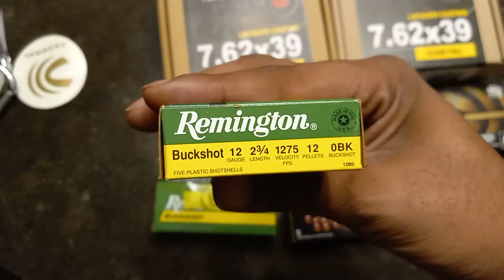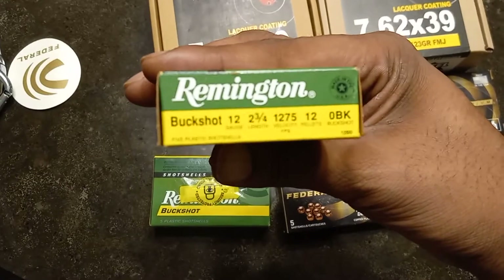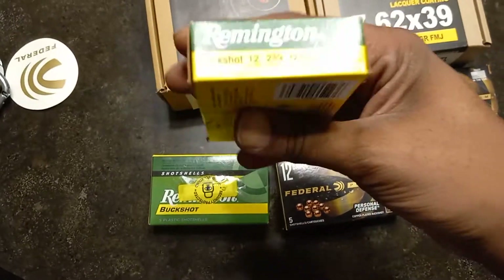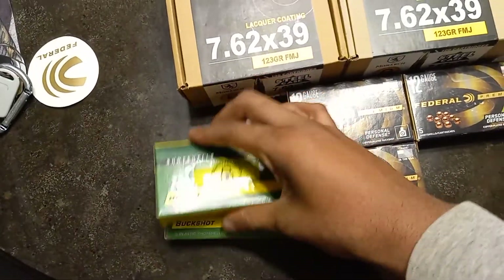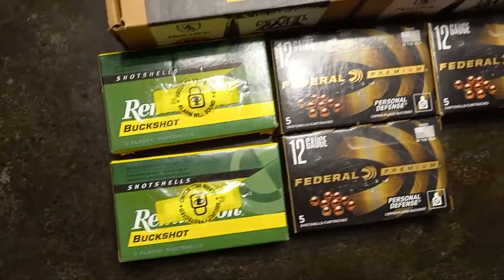This is going to give you 12 pellets instead of nine, so this should be very interesting and really nasty stuff. I want to do some patterning with this as well. These are actually $7.99 each.